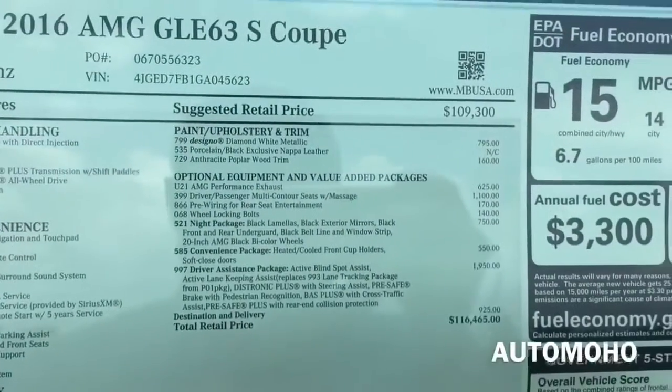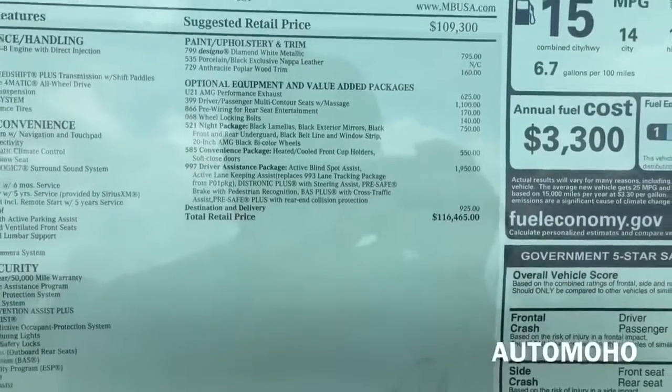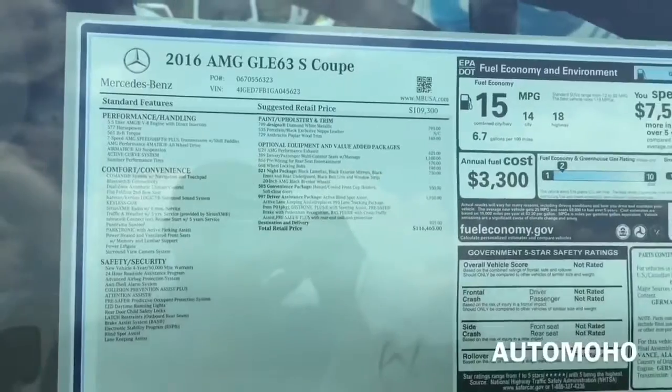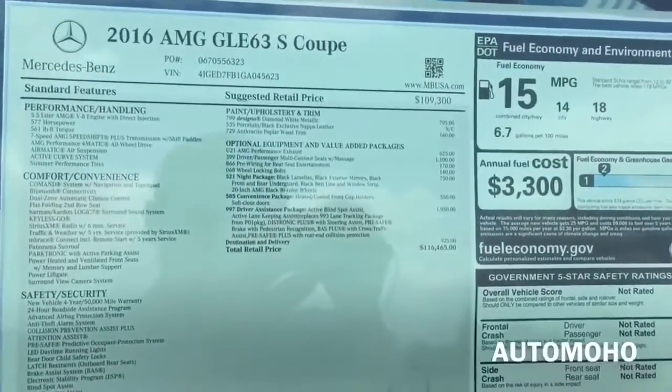Base price for the GLE 63 AMG starts from $109,300. With all the optional equipment added, it comes up to $116,465.